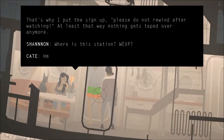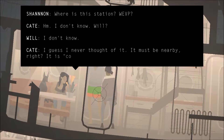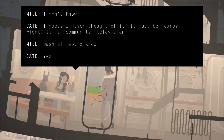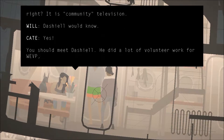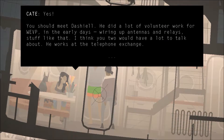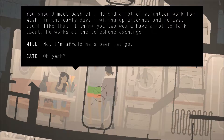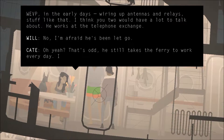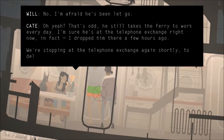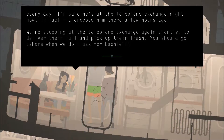Where is station WEVP? I don't know — I guess I never thought of it. Must be nearby, right? It is community television. Dashiell would know. You should meet Dashiell. He did a lot of volunteer work for WEVP in the early days — wiring up antennas and relays and stuff like that. He works at the telephone exchange. I'm afraid he's been let go. Oh yeah? That's odd — he still takes the ferry to work every day. I'm sure he's at the telephone exchange right now. We're stopping at the telephone exchange shortly to deliver their mail and pick up their trash. You should go ashore when we do. Ask for Dashiell.